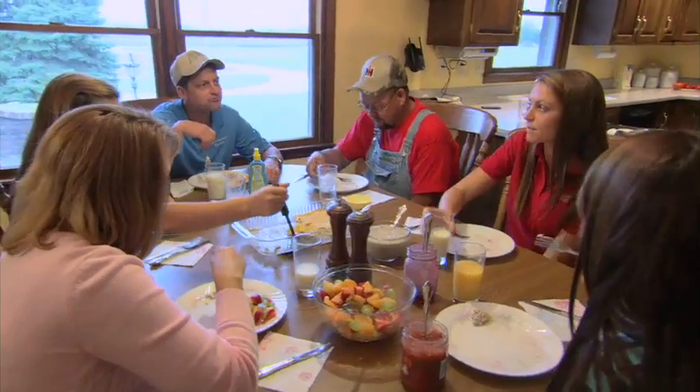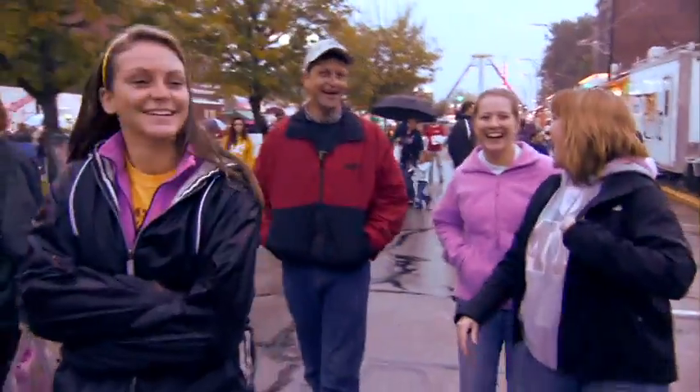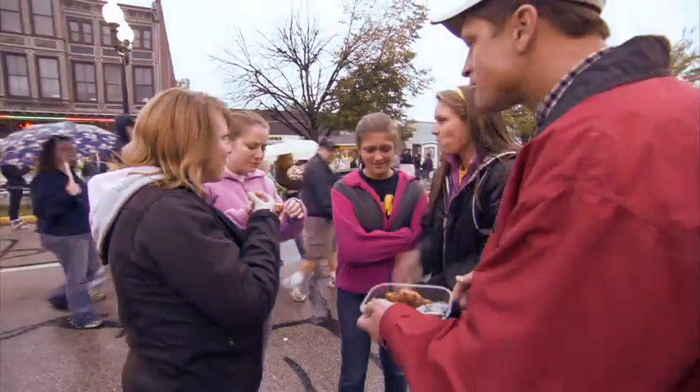We're trying to figure out what we can plant that's going to be the best use of our soils to produce the safe food we all count on when we go to the grocery store. The Steinkamps, like many farm families, are active in their community. We work really hard around here but we sure do know how to have fun. The Westside Nut Club Fall Festival is a great place — walking up and down the street it's a complete melting pot, with 139 different food booths.